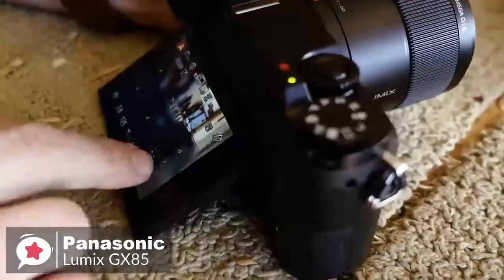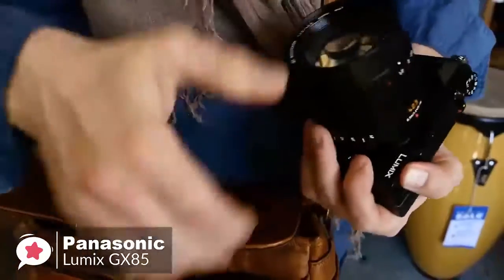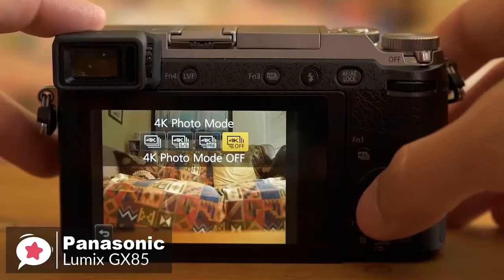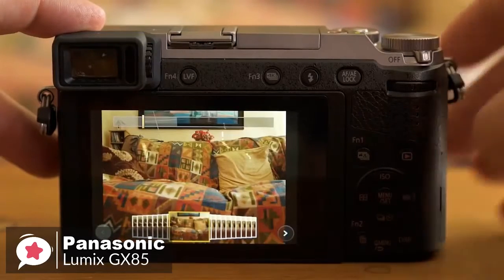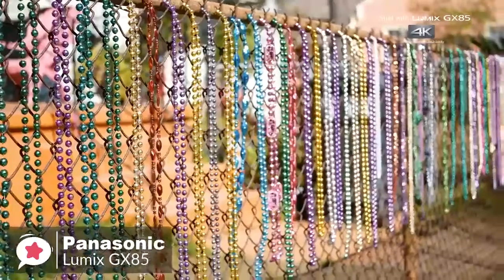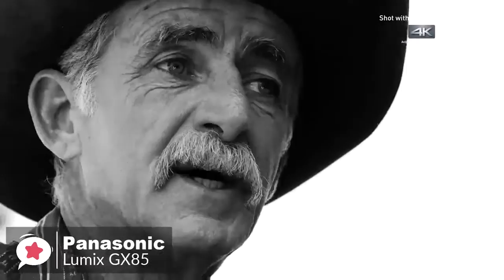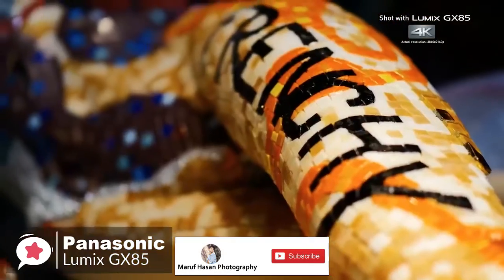The GX85 records high-resolution 4K video with 8 megapixel photo extraction and captures 4K photos using three exclusive modes: 4K Burst, 4K Burst Start/Stop, and 4K Pre-Burst. Furthermore, the Lumix GX85 enables 4K live cropping during video recording and has a built-in stereo microphone with an integrated wind cut filter for cleaner audio quality when shooting outdoors.